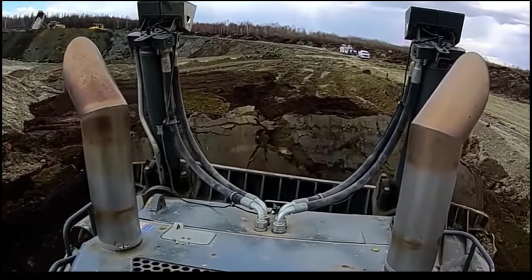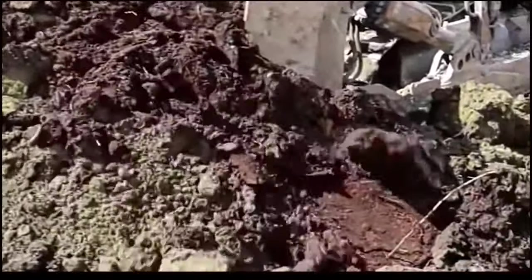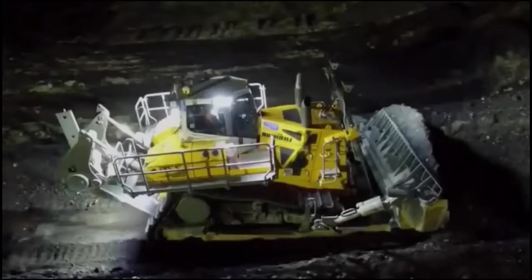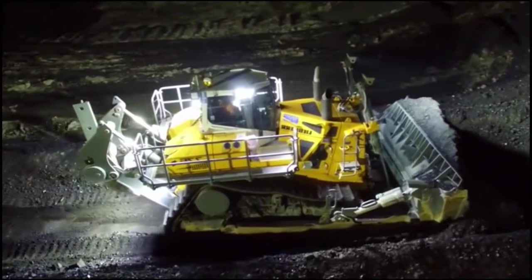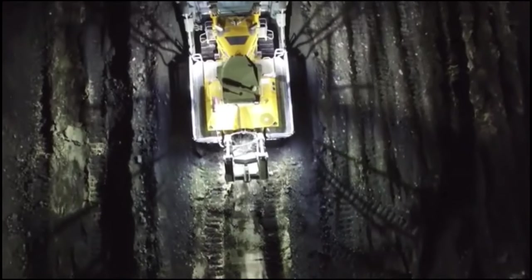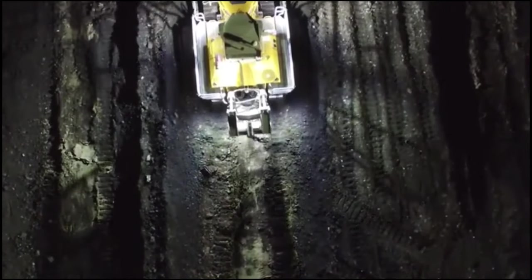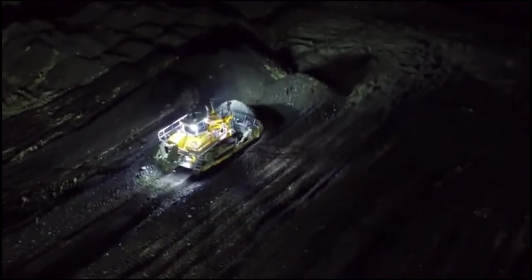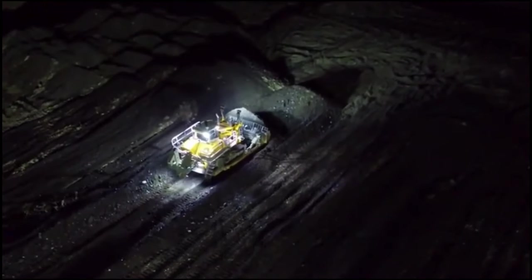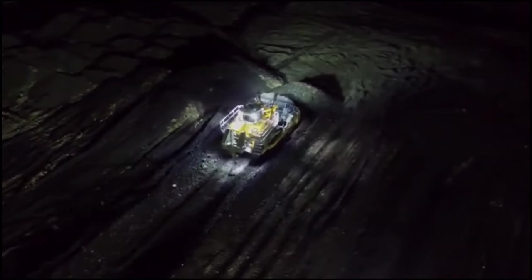This bulldozer boasts something called proactive power control. This means it's not just pushing dirt around — it's working smarter. The machine carefully monitors its internal and external parameters, even the deflection of the joysticks, to determine what it needs to do. Depending on the current job at hand, the engine power may be automatically cranked up for a short burst of super strength.